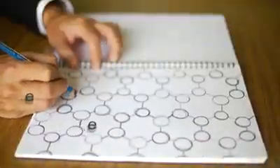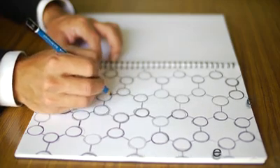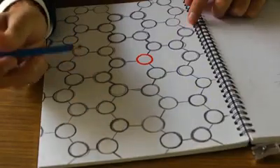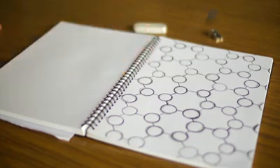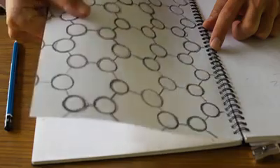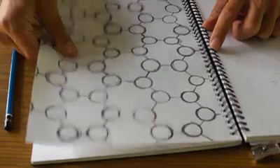Graphene conducts electrons faster than any other substance at room temperature. This is because of the extraordinarily high quality of the graphene lattice — scientists are yet to find a single atom out of place in graphene. Since the electrons aren't scattered by defects in the lattice, they go so fast that Einstein's relativity must be used to understand their motion.